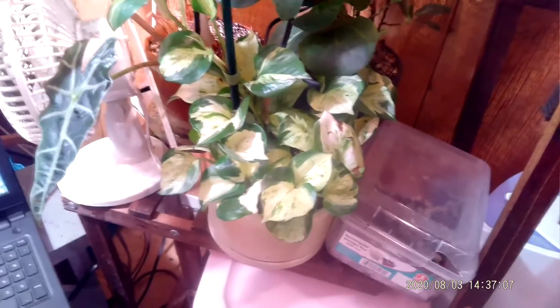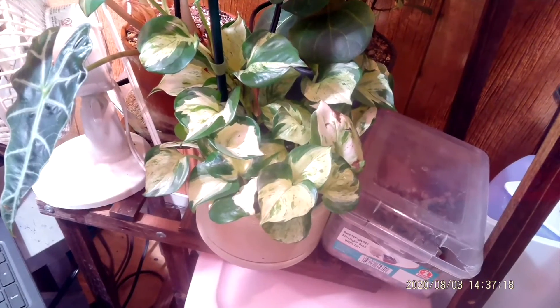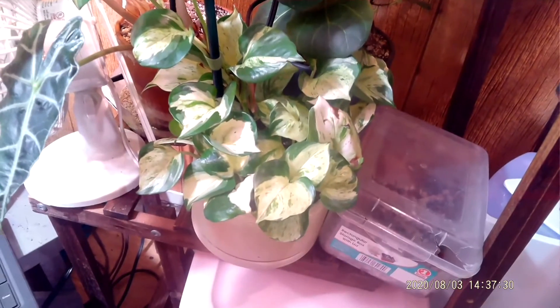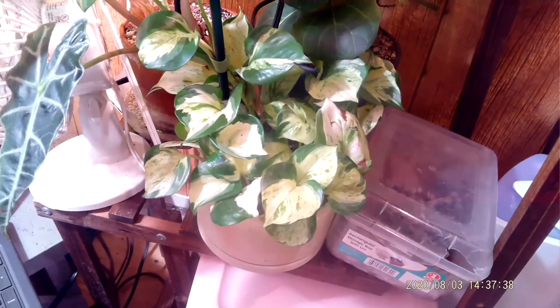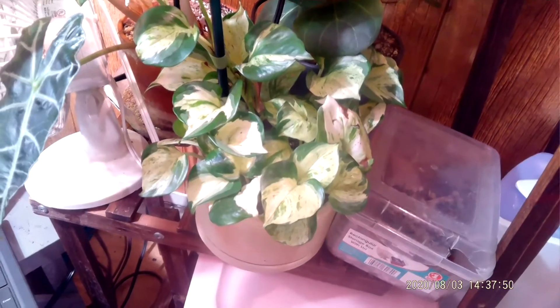Next on my list of July favorites has to be my manjula pothos, because I finally figured out the myth of the brown tips. You can see one leaf still has some browning, but the solution was to pull it back from the window and do consistent watering. I pulled it back — it's about two and a half feet from a grow light, not directly under it — and consistent watering has made this plant just turn around. She hardly has any brown on her now. I'm just waiting for her to trail. Next on the list: manjula pothos.